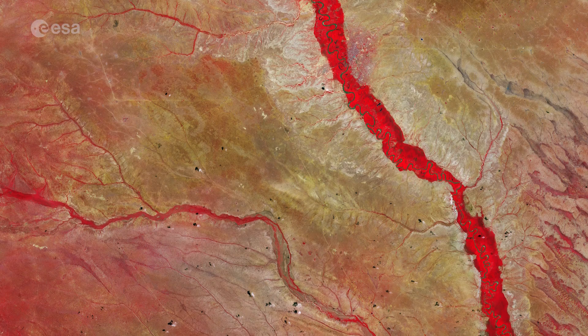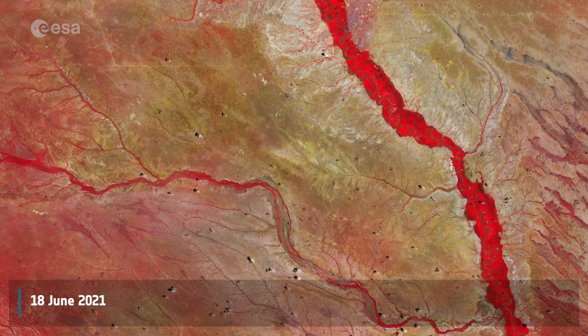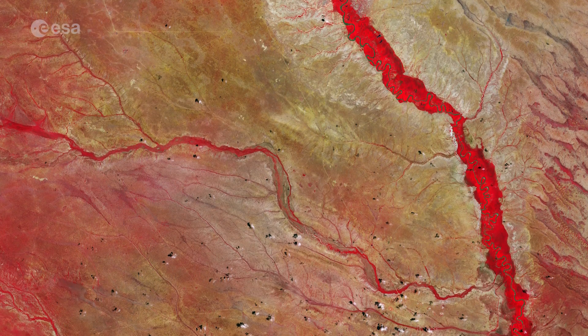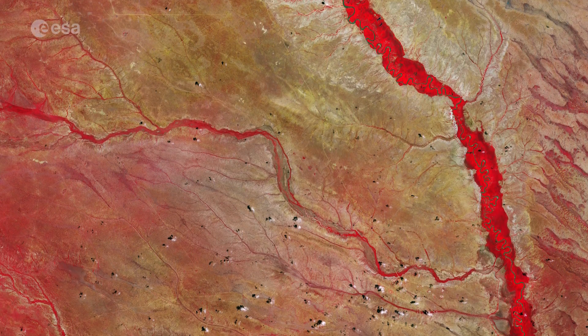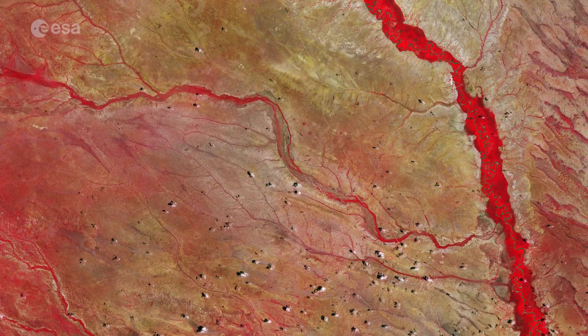The Tana River, the longest river in Kenya, is featured in this false-colour image captured by Copernicus Sentinel-2. The Tana River flows for around a thousand kilometres from the Aberdare Mountains, running eastwards before veering south and opening onto a wide valley pictured here.